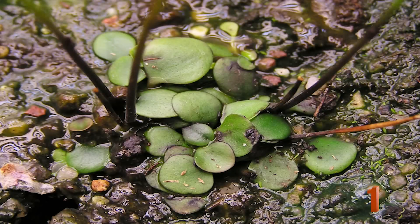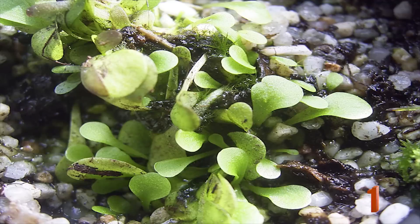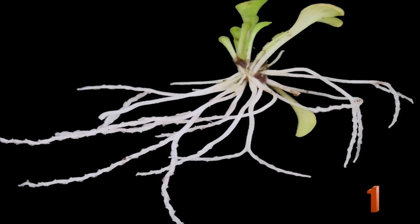Number 1: The Genlisea. Found in aquatic areas throughout Africa and South America, the corkscrew plant has no roots and two different kinds of leaves. The above-ground leaves perform the duties of photosynthesis, and the below-ground leaves attract, trap, and digest small organisms. Below ground, the leaves form tubes that are easy for organisms to enter but impossible for them to exit.